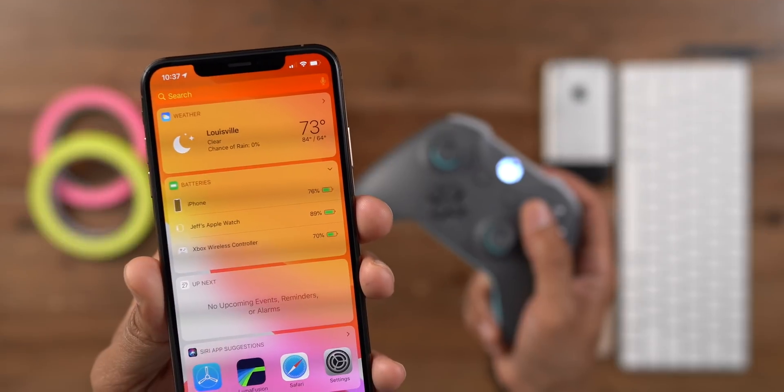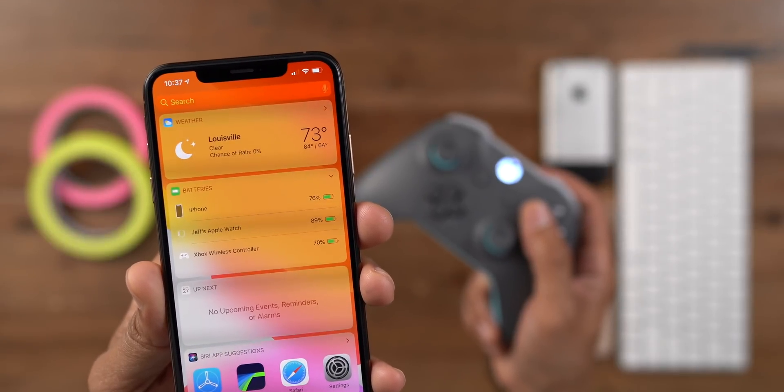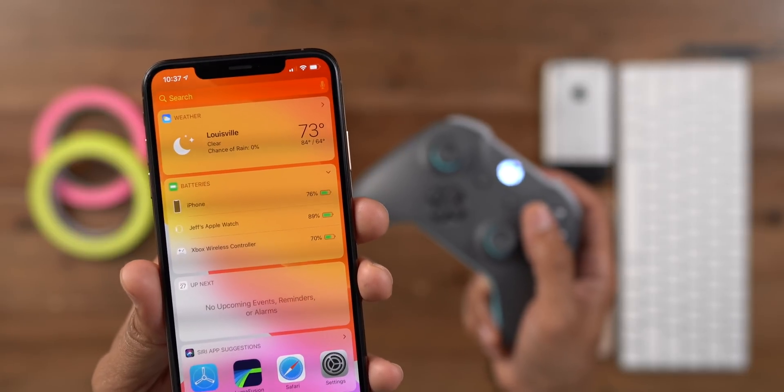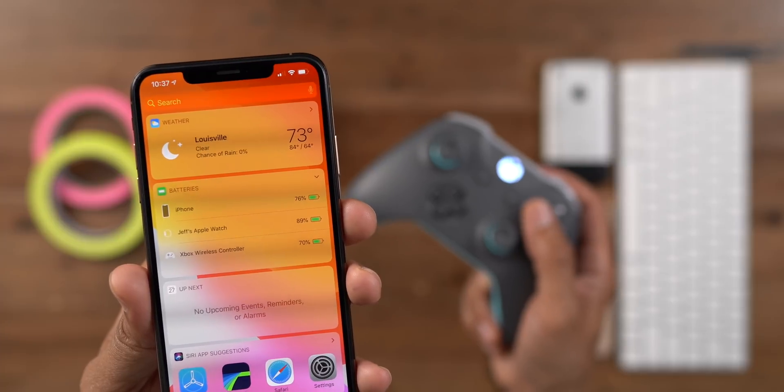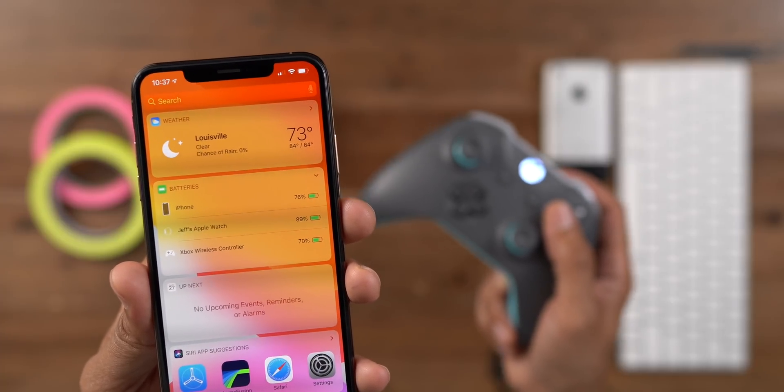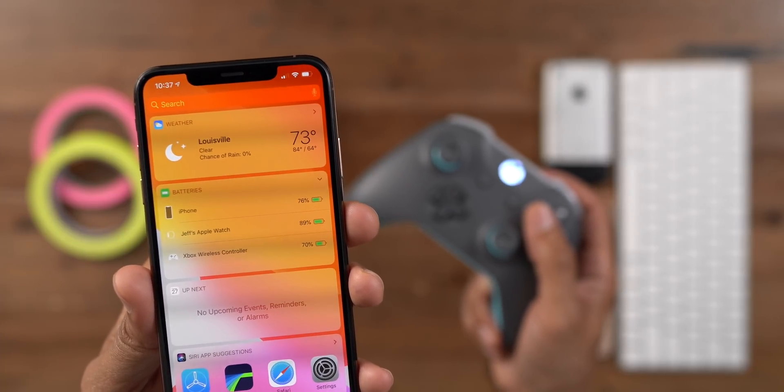Here's another really cool detail. Your Xbox wireless controller, and presumably the PlayStation 4 controller as well, will show up inside the battery widget alongside your Apple Watch, AirPods, or Powerbeats on your iPhone.